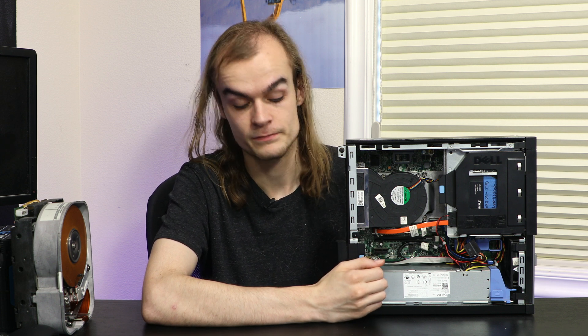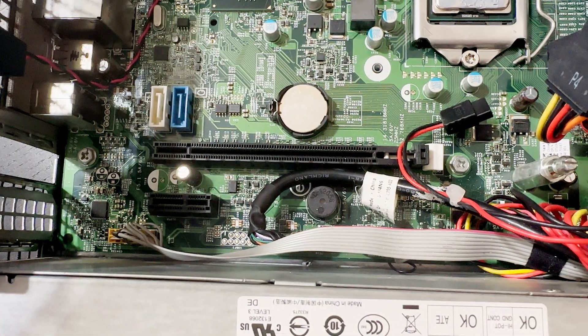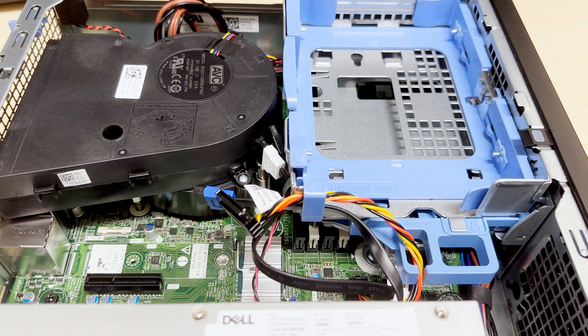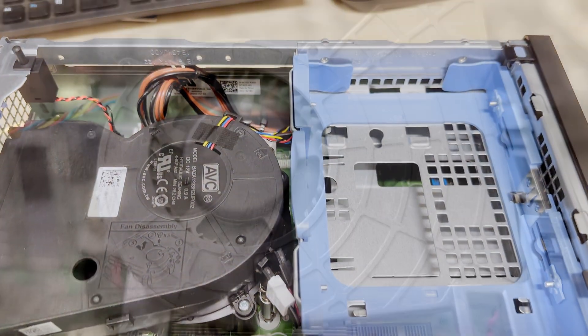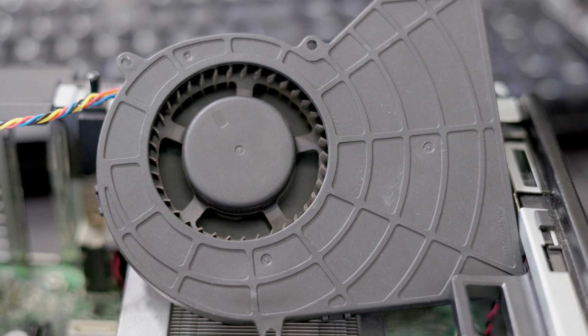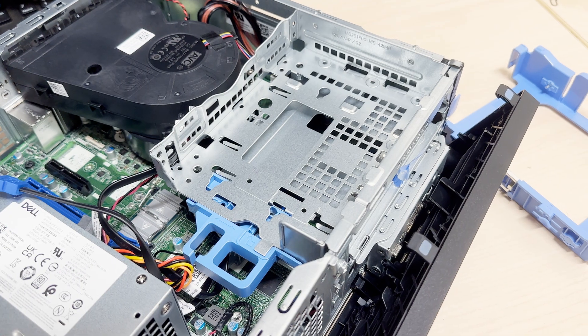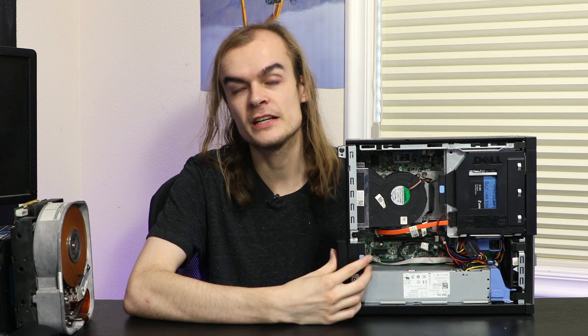The overall layout of the inside of the system is very similar 10 years later, with a few minor changes. The power supply is at the bottom, the PCIe slots are above it, and above that is the CPU cooler near the back with a blower-style fan that sucks air in from around the case and blows it out the back. Near the front is the hard drive bay and CD drive, in a little caddy that can be pulled out to access the memory slots underneath.